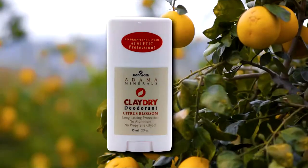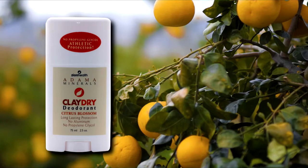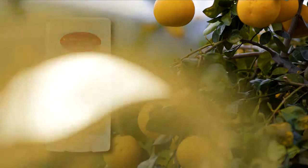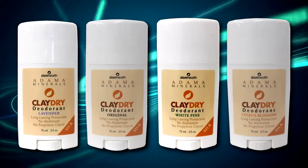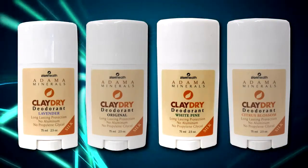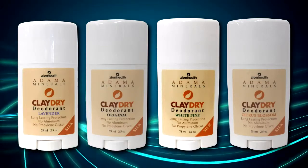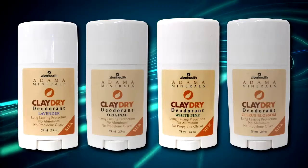The citrus blossom scent includes the calendula and grapefruit seed of the original along with alpine extracts for that extra zing. Finally, our glide-on silk formula goes on with a creamy and silky feel and is available in four appealing scents: original, which contains the same oils and scents as the original Clay Dry formula, lavender, citrus blossom, and white pine.